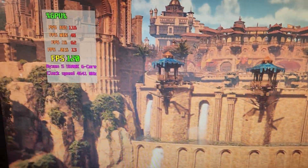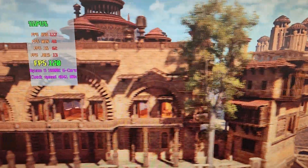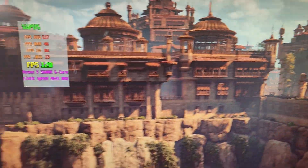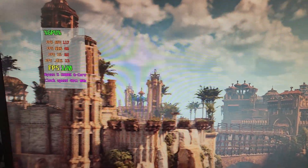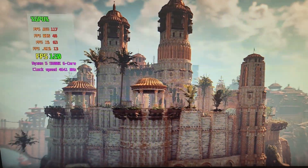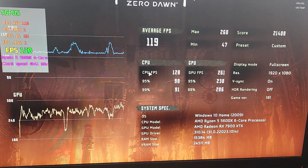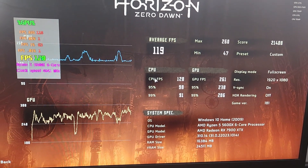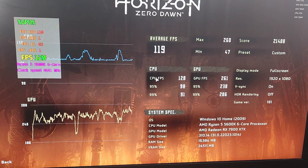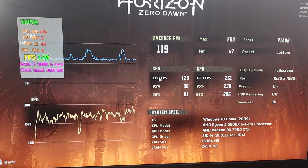I ran the Horizon benchmark — before it would crash, but now it's running and there are zero issues. I'm starting to think there's something wrong with the PC and not the graphics card, especially since I'm on the latest drivers. This is positive. I'm going to run this benchmark again and then probably import my overclock settings from my last PC to see if that does anything.